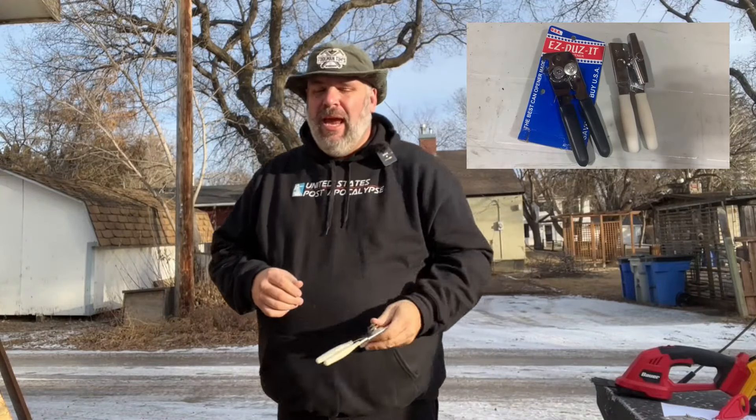Number 10 is the American Made Easy Does It Can Opener. Every one of these items on this list are items I've sold as Amazon affiliate links this year. This is my 10th best seller for 2023.